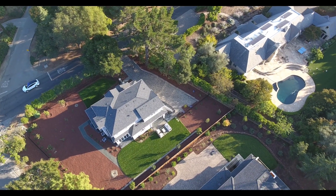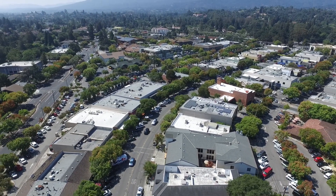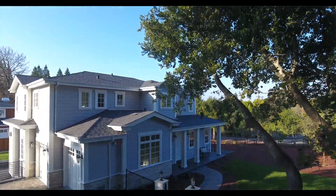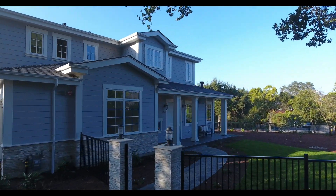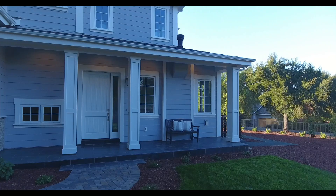Welcome to this brand new home on a gorgeous lot, practically across the street from Los Altos Village for shopping, cafes, and restaurants. This home is absolutely gorgeous and ready to move right in, so let's take a look inside. The entire design is timeless and traditional, beginning with stacked stone accents and classic columns here on the front porch.